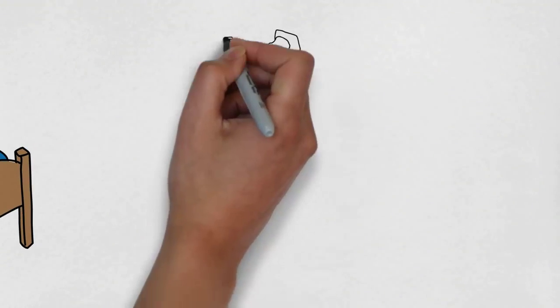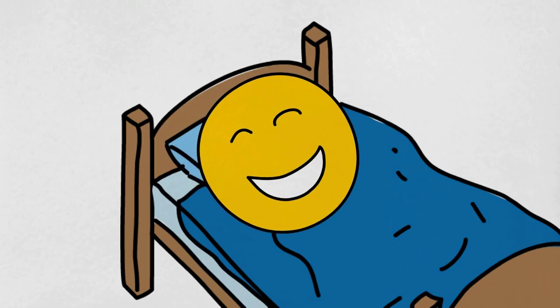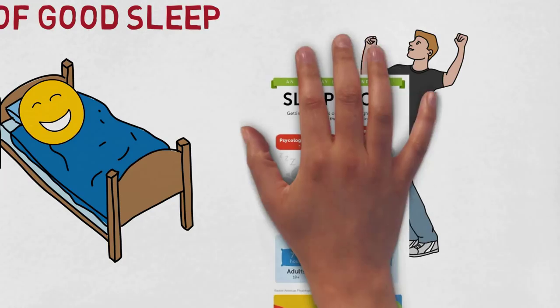Don't let the incredible benefits of good sleep become an unfulfilled dream — and you can only dream if you sleep. You can achieve anything with the right tools and practice. Here I've got six techniques to force yourself to sleep.